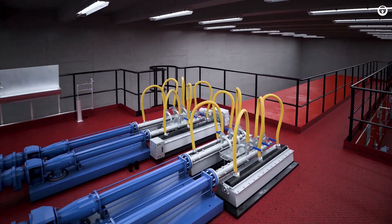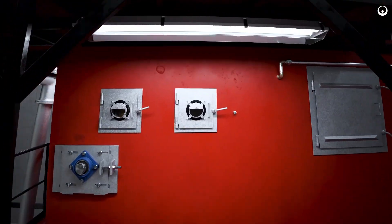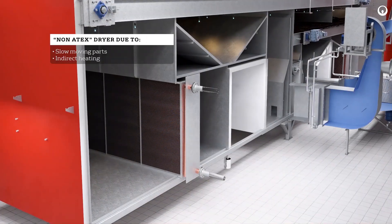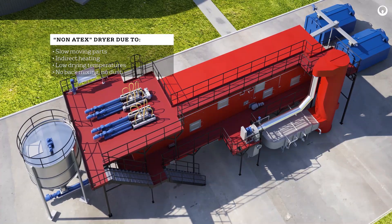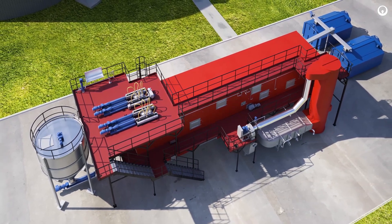Biocondryer is supplied with maintenance platforms, inspection windows, and access doors, ensuring excellent and safe access to all equipment on the dryer. Slow moving parts, indirect heating, low drying temperatures, and no back mixing causing dust formation qualifies Biocondryer as a non-ATEX dryer in accordance with ATEX norms.